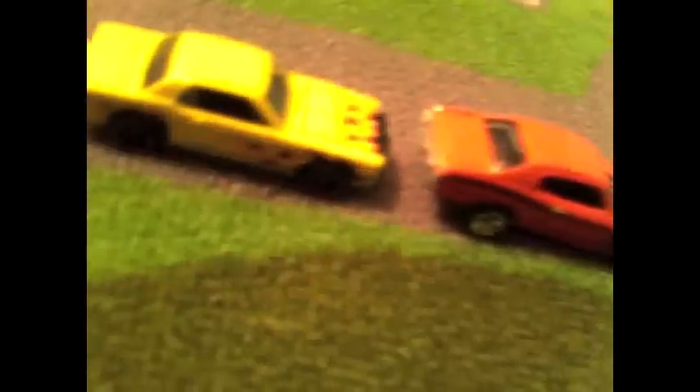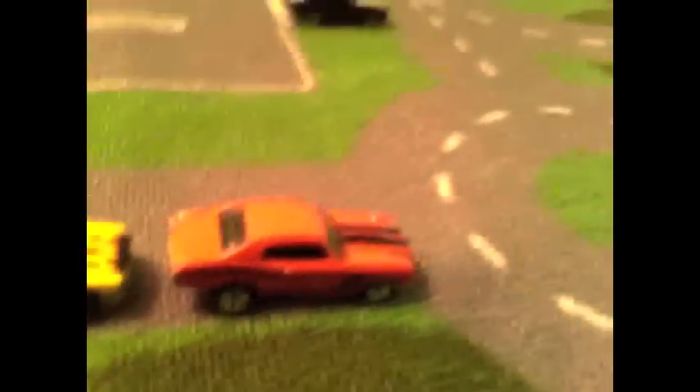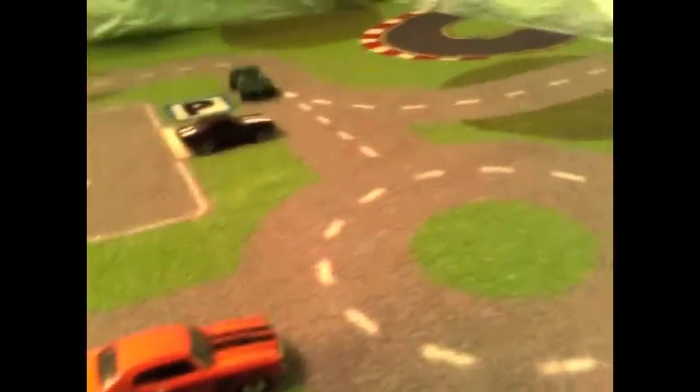April 31st, morning rush hour, Anytown, USA. A military vehicle carrying surplus ordnance headed for disposal is northbound on Main toward Dead Man's Curve. Meanwhile, a delivery truck hauling an unknown array of chemicals is headed in from the west and swings wide to make the turn. Disaster.